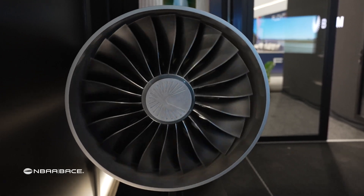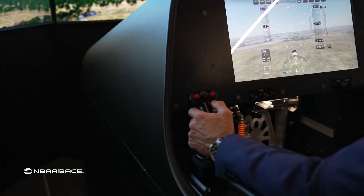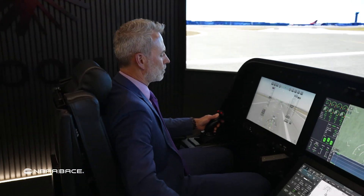Anticipation is high for the NBAA Base debut of Boom Supersonic, here at the show's Tech Pavilion. Could a supersonic business jet be on the horizon? We're really happy to be here this year — it's the first time we've ever exhibited at NBAA. We've had a lot of recent success.